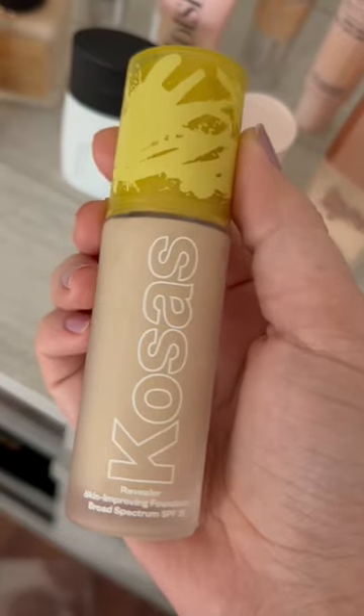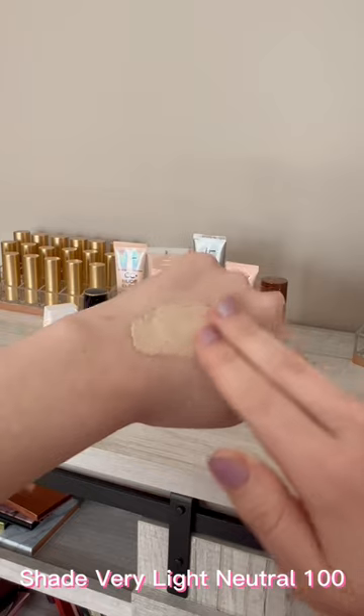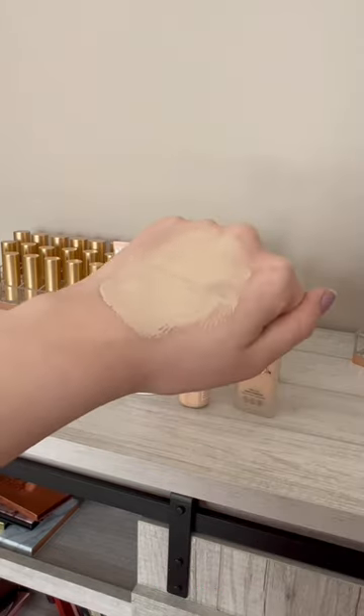And in first place, we have my Ride or Die, the Kosas Revealer Foundation. It has a medium coverage, it's glowy, it has SPF, and it wears like a dream.